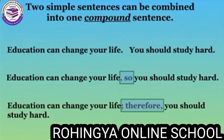The questions can change your life. And you should study hard. You can combine these sentences this way: 'The question can change your life, so you should study hard.'